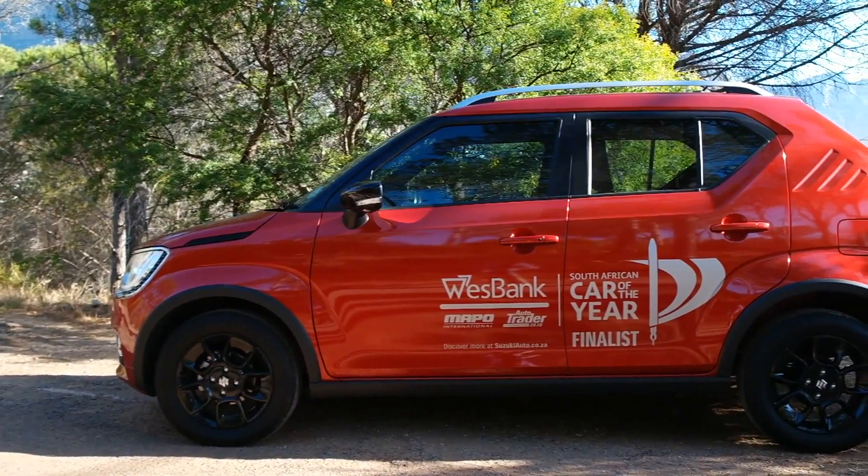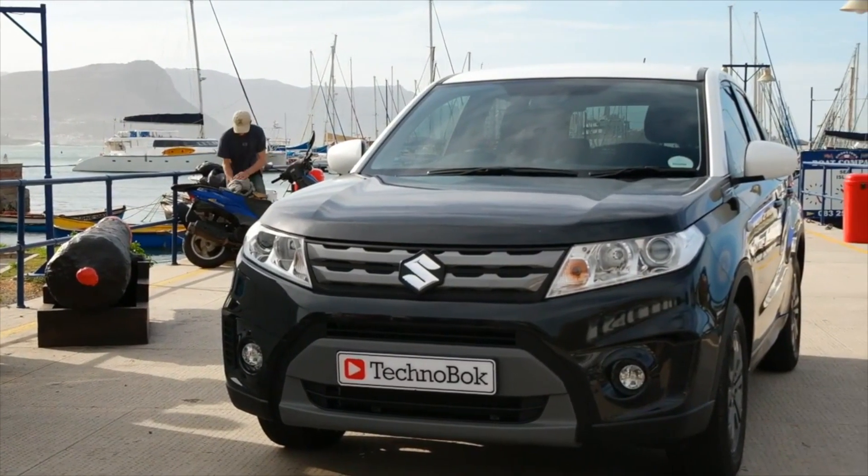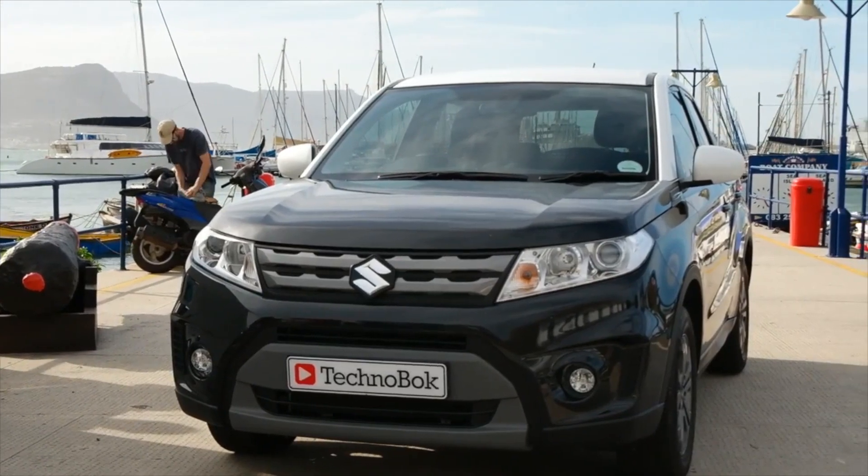Having very recently launched here in Mzansi, this is the car which Suzuki has brought, and it fits right in between the Suzuki Ignis and of course the Suzuki Vitara. So this all-new Vitara Brezza is exactly what you'd expect it to be.